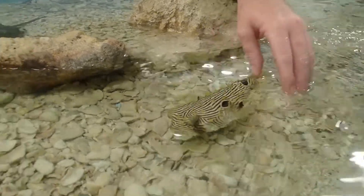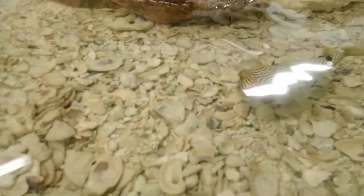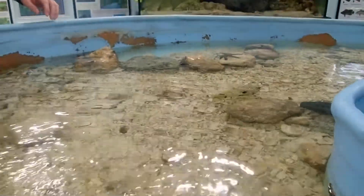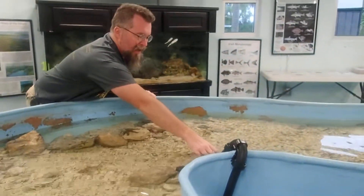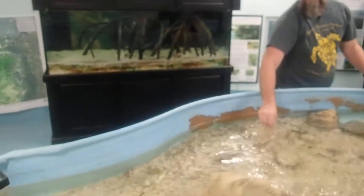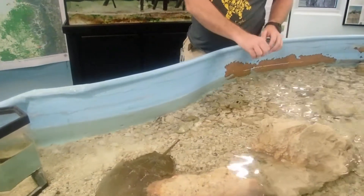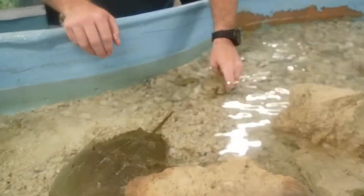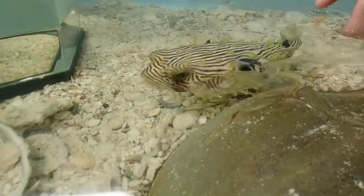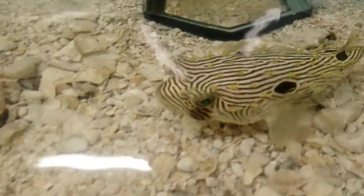They are specialists at eating really, really tough things — anything with a shell like crustaceans, shrimps. They really seem to like hermit crabs, and anything else that's hard and crabby like that. But they'll even eat, according to some of the literature, soft corals like sea whips and other gorgonids.